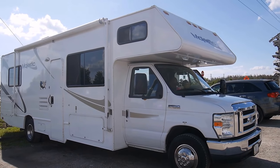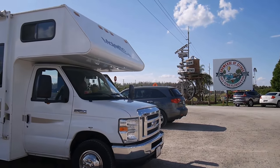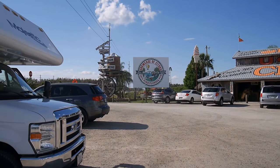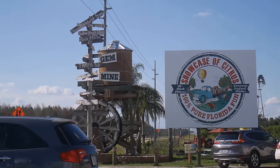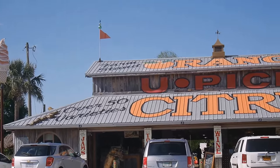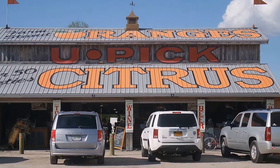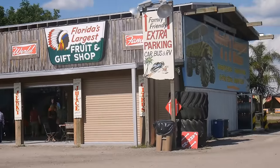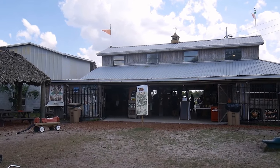Hello again! We're in Florida near Orlando, and we are already leaving Florida — we're going to head north to explore Georgia. We stopped here at the Citrus Farm Showcase of Citrus, where they have different fun activities. We are here exactly for orange picking, so let's go inside and see what they have.